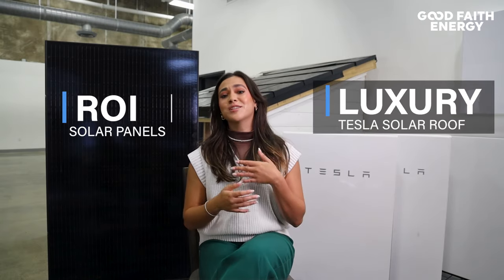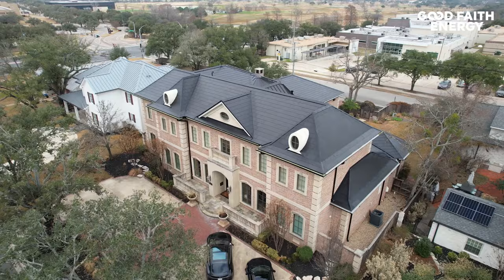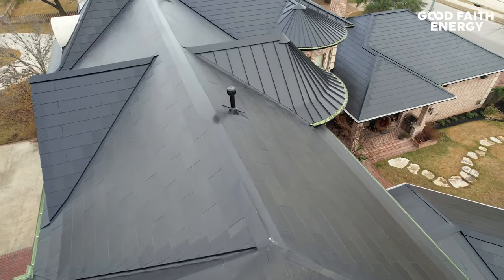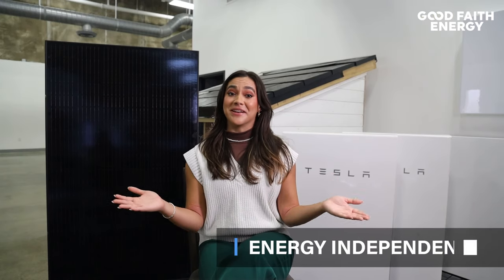The first major point is we're comparing a return on investment product to a luxury product. Panels simply cost less, therefore save you more money more quickly. Tesla solar roofs have a higher price point, and that's because you're getting a roof and a solar system all in one. But remember, both are moving you towards full energy independence.